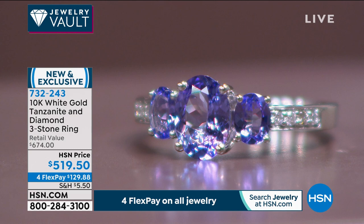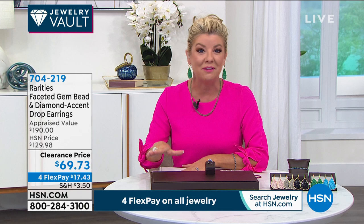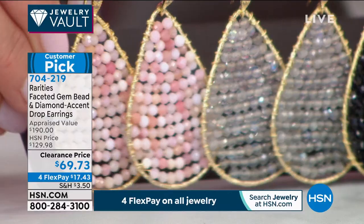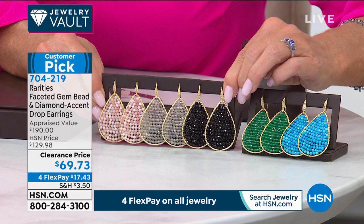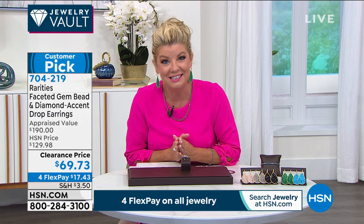I want to mention the earrings I'm wearing — they're coming up a little bit later on. I've had quite a few requests asking what exactly they are. They're from Rarities and they are truly just that — all individually hand-woven in beautiful gemstones. I own them in green. Right now there's a crazy special opportunity: they're $69.73, originally $129.98. They are a customer pick. Item number 704-219.